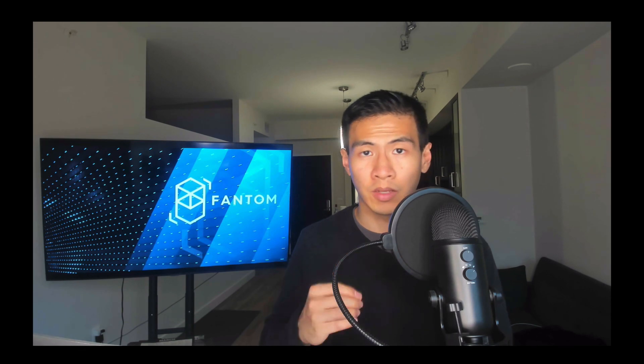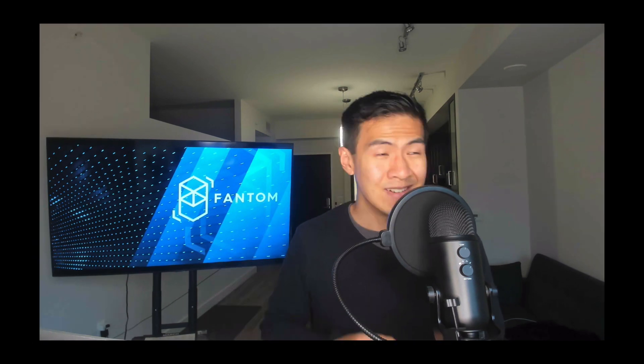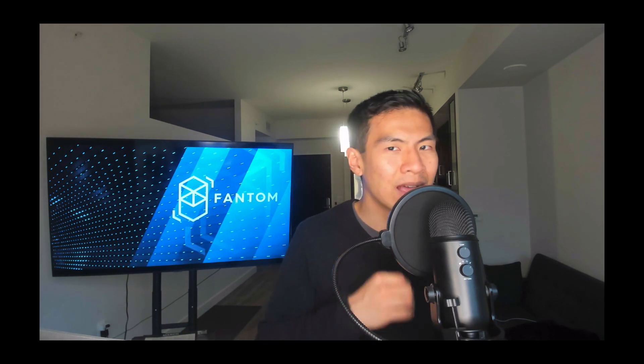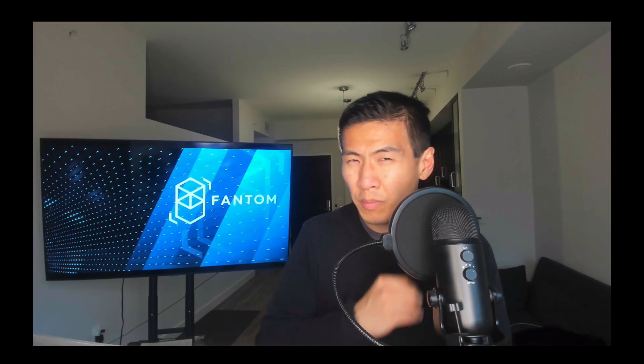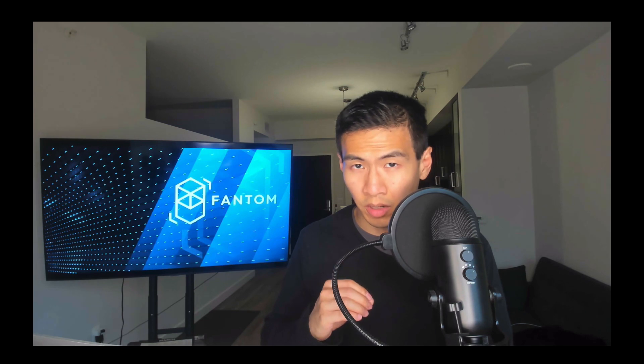FTM has this cool thing called the story protocol for recording and managing variable values like the historical data from the production to the distribution of each product. That sounds like it already has VeChain built in. No other blockchain I know of so far has an Ethereum, Polygon, and VeChain fusion.